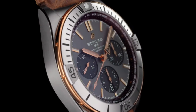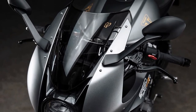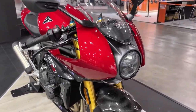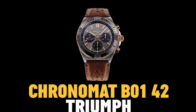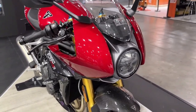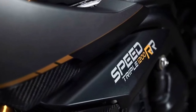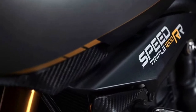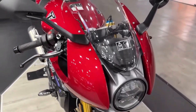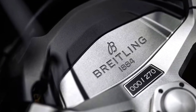This collaboration brings together the expertise of two leading brands, resulting in a motorcycle that seamlessly blends high-performance engineering with elegant design elements reminiscent of Breitling's iconic timepieces. Every detail of the motorcycle reflects the meticulous craftsmanship synonymous with both Triumph and Breitling, ensuring that each unit exudes exclusivity and luxury.